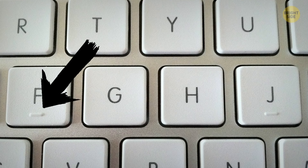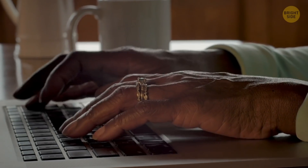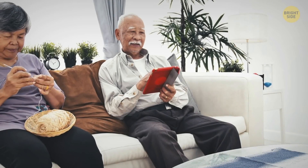Number 12: The ridges on F and J. The small ridges on letters F and J on your keyboard are made so that you can type without looking down at the keyboard. This way, you'll always know the initial position of your index fingers. And after that, it's all about your muscle memory. Too bad my muscles are so forgetful!